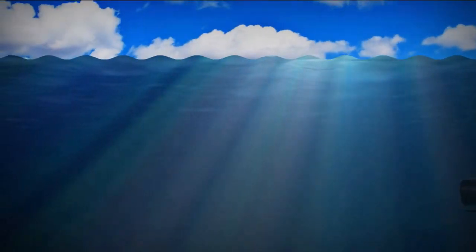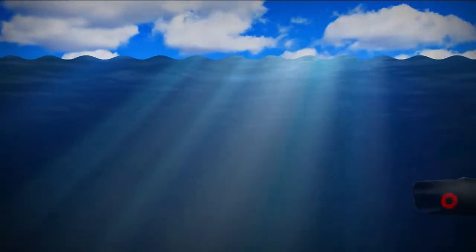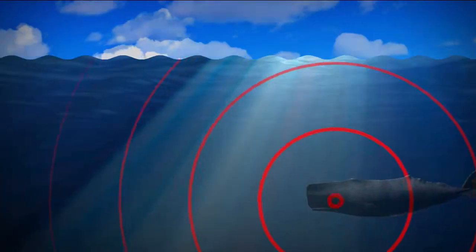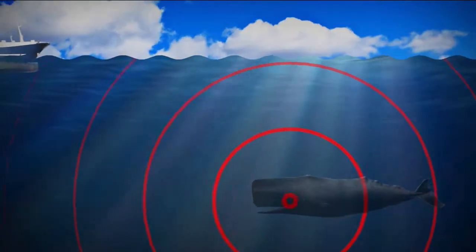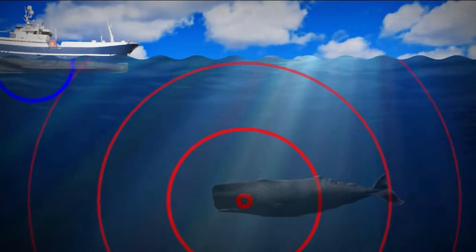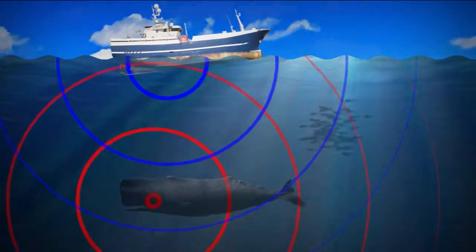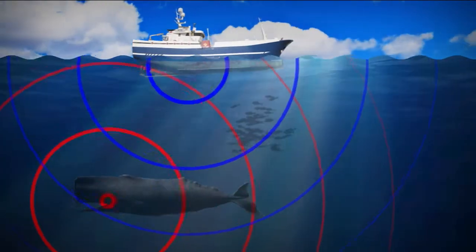The first theory is actually to do with how they navigate. Whales send out sound waves or sonar pulses, which bounce back off surfaces to help them work out where they are or where they're going. But some ships also use sonar, and if the two cross paths, the whales could get confused and strand themselves.